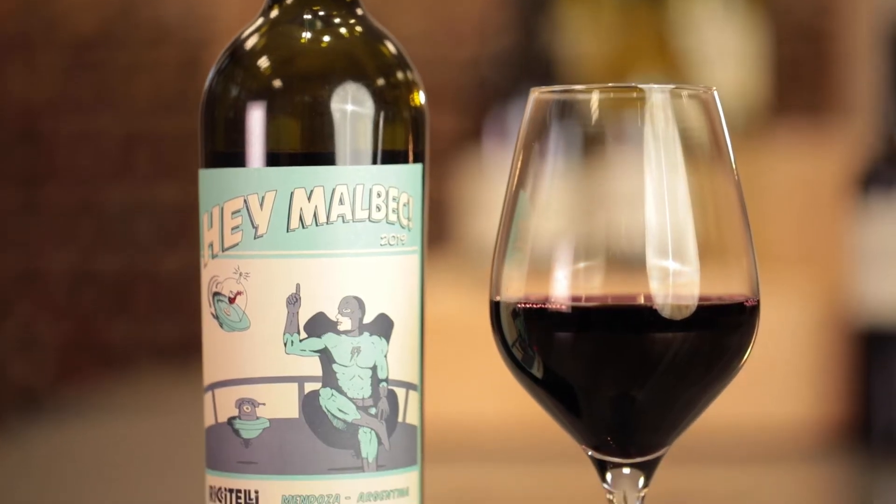Because this one is fermented in concrete rather than oak, you get a really nice juicy fruity style of Malbec. So nice bramble, plum and a nice little backbone of pepper.